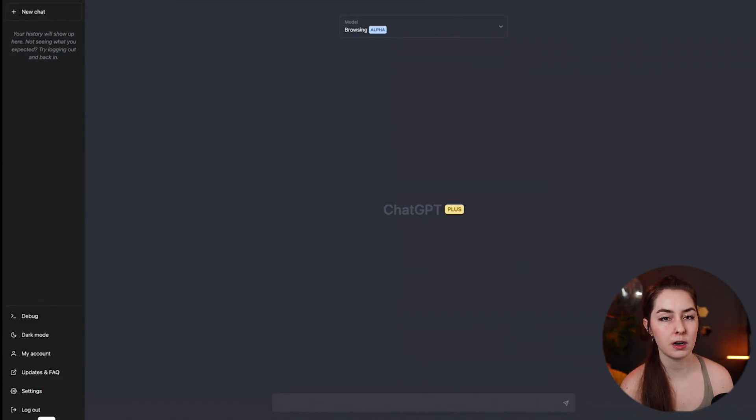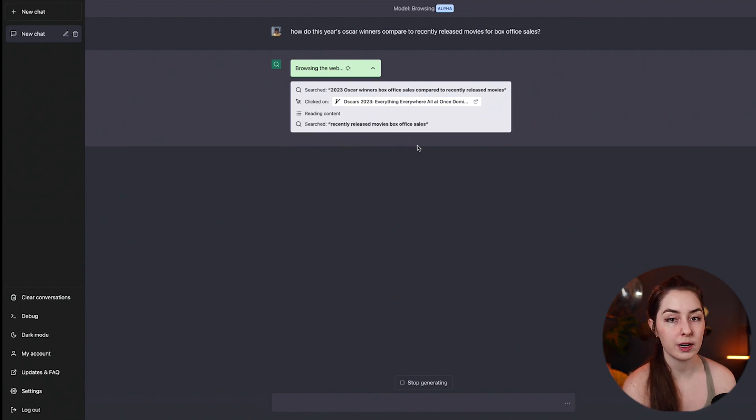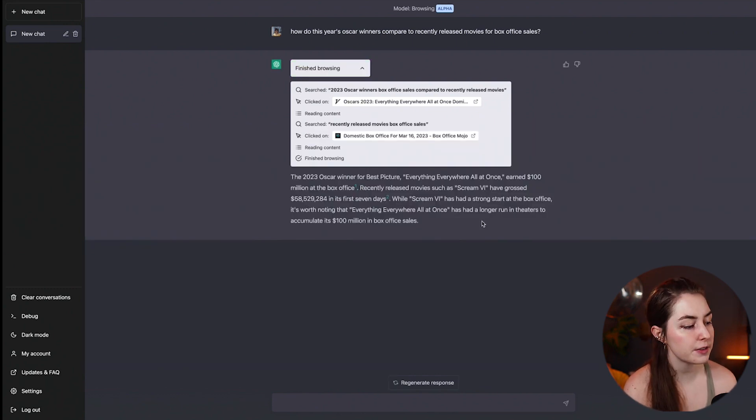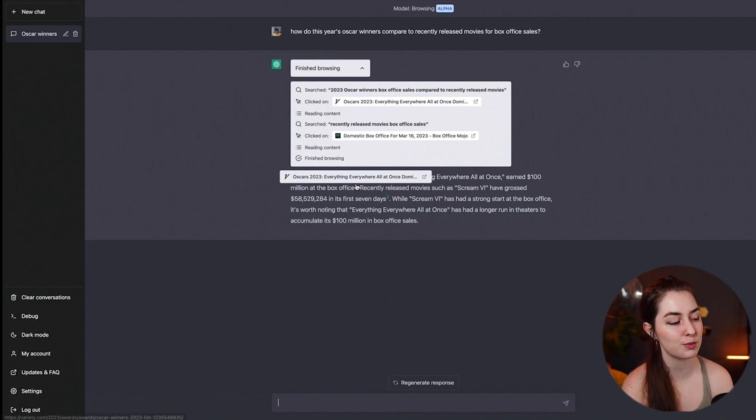All the examples I'm going to show you are provided by OpenAI since I don't have access yet. So for example, with the browsing plugin activated, it's asked how this year's Oscar winners compare to recently released movies for box office sales. ChatGPT browses the web, conducts a search, and figures out the Oscar winner for best picture was Everything Everywhere All at Once, which earned $100 million at the box office, comparing that to Scream 6, which grossed $58 million in its first seven days.